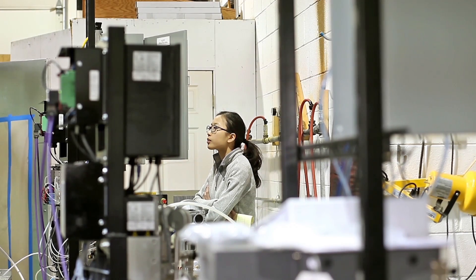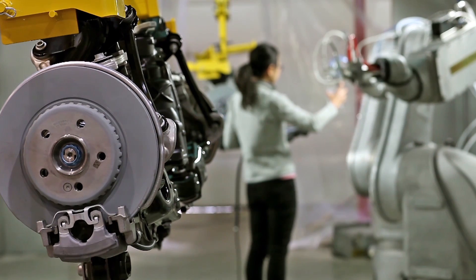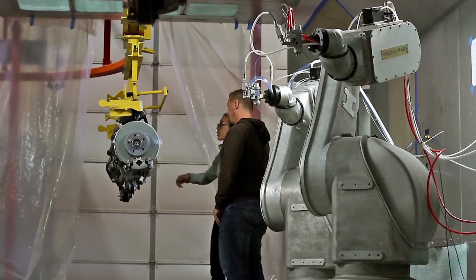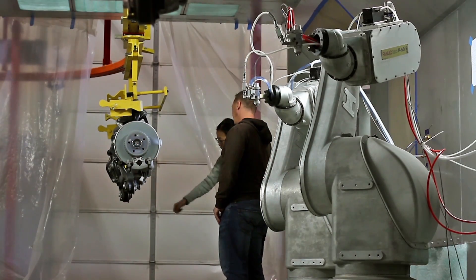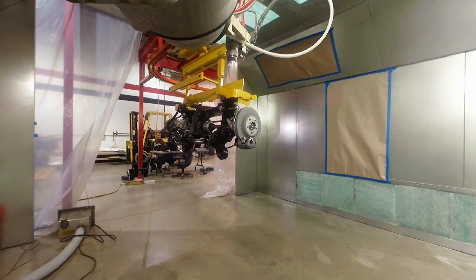FANUC Paint Pro software reduces programming time by simplifying robot path programming. Paint Pro is specifically designed to create paths that can be used in FANUC paint tool application software, the industry's most powerful and easy to use robotic painting interface.